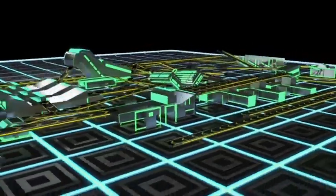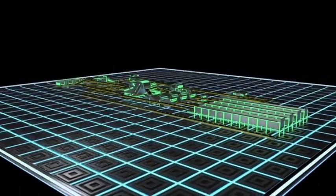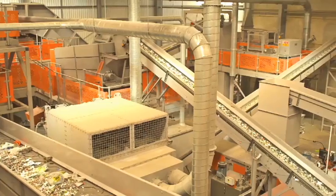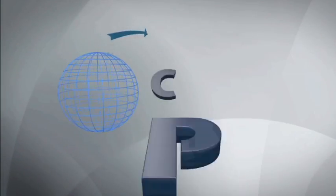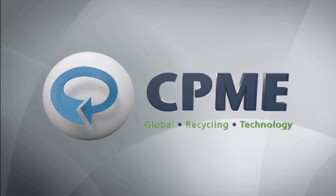Pure Recycling have seen the benefits of CP and KME technology and have a smooth running and profitable plant. Between them, the CP Group and Ken Mills Engineering have over 40 different recycling technologies servicing dry recyclables, C&I, C&D, fuel preparation and MBT. Challenge us to design you a plant or make your plant better.